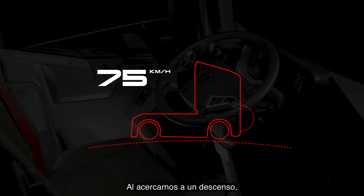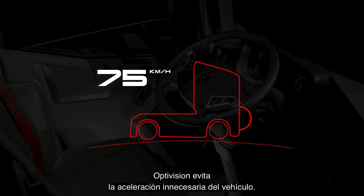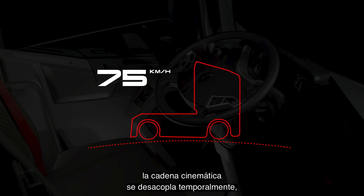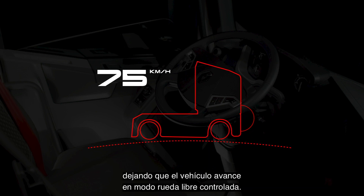When approaching a descent, OptiVision stops unnecessary vehicle acceleration. Then, just before descending, the drivetrain is disconnected temporarily, so the vehicle moves forward in a controlled freewheel.